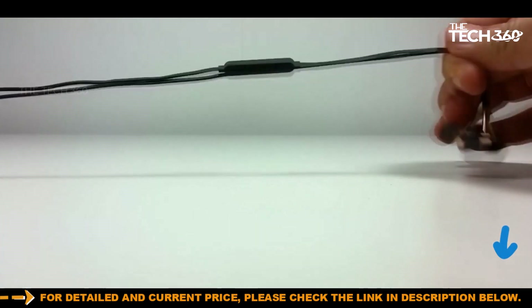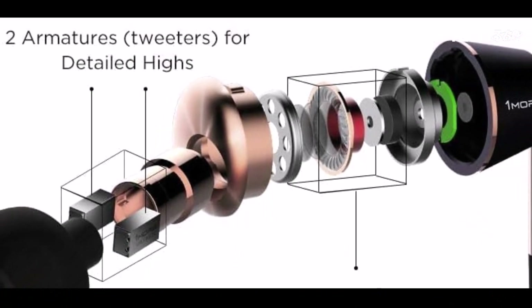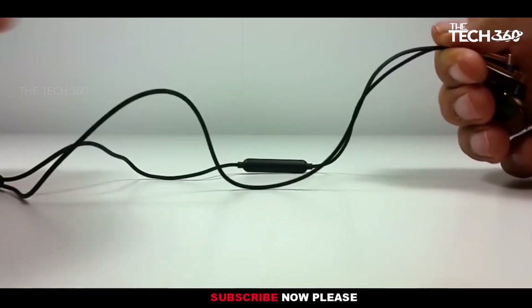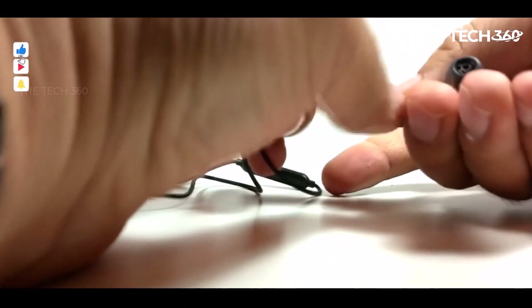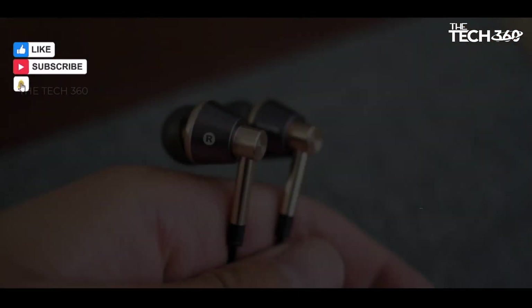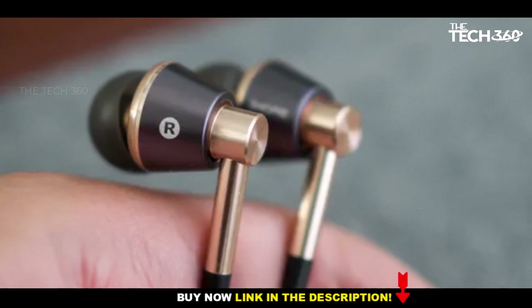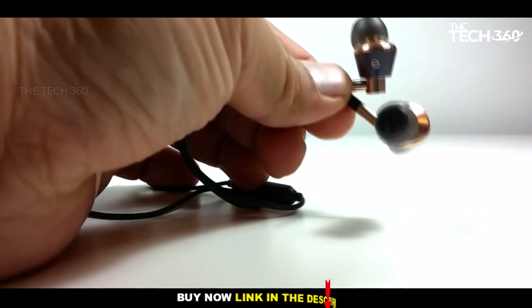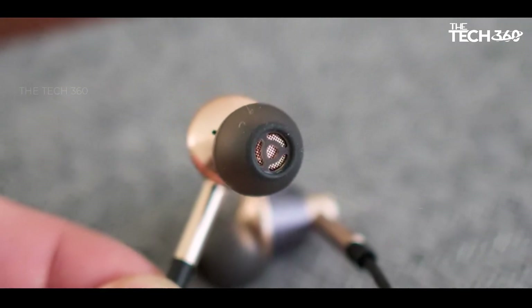Whether you're listening to music, gaming, or watching movies, these earbuds provide clear and dynamic sound with distinct highs, rich mids, and deep controlled bass. This balanced sound signature ensures an immersive and enjoyable listening experience across various genres. Furthermore, the wired connection eliminates concerns about latency, making them ideal for gaming and real-time audio activities where timing is critical. The durable build quality ensures long-lasting performance.